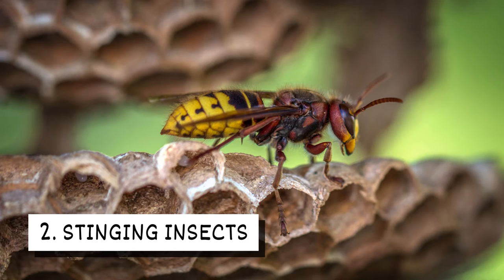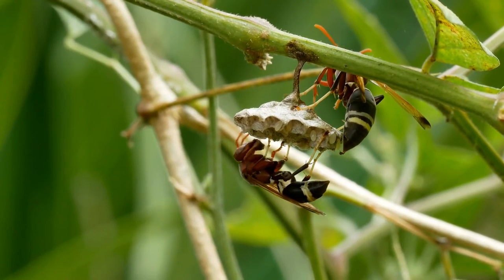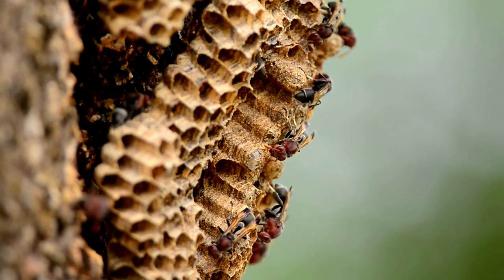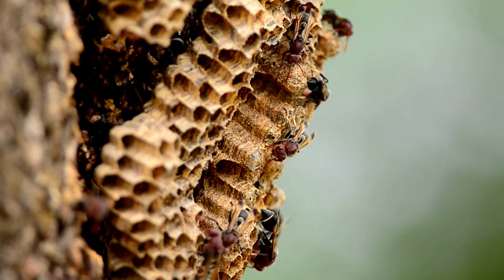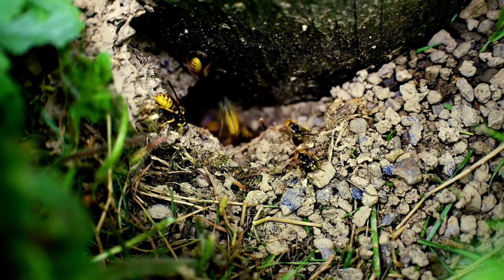2. Stinging insects. As temperatures cool, stinging insects start preparing for winter. Their nests are at maximum capacity and they're searching for food. This makes them more visible and more aggressive.